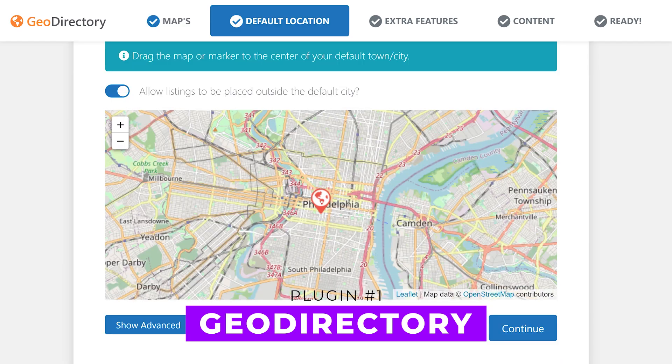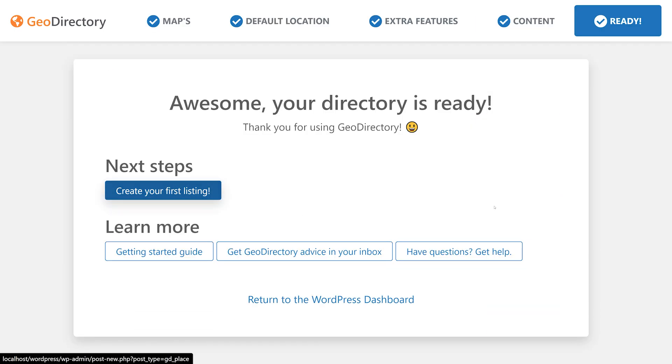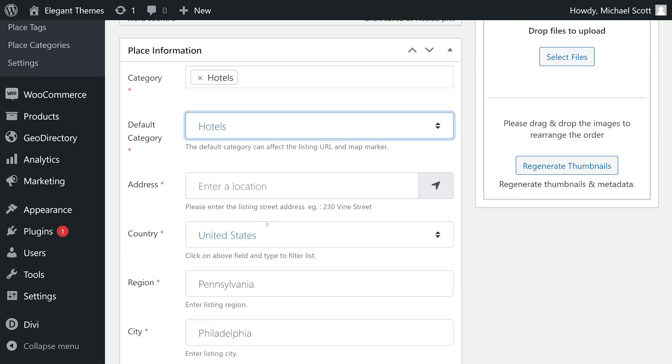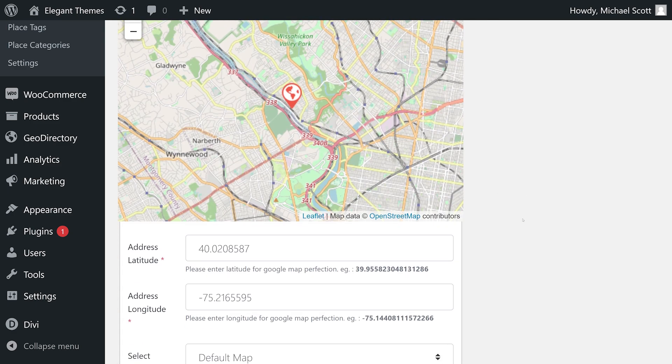Number one: GeoDirectory. This plugin transforms your website into a location-based business directory like Yelp or Yellow Pages. It handles every aspect of creating a directory site and integrates seamlessly with other top plugins like BuddyPress for added social functionality. With GeoDirectory, you can create a unique and interactive business directory that stands out in a crowded market.